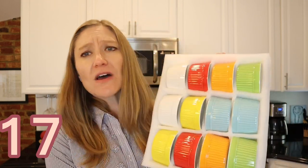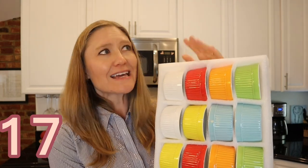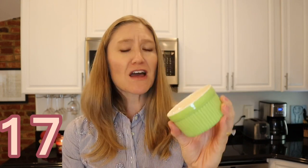My next item is these ramekins. I bought them a couple of years ago for Thanksgiving — I thought I'd make some sort of crème brûlée. I thought they were so pretty with all the vivid bright colors. I keep them in the package right in my pantry so they stay together and I don't break them. They're oven safe, microwave safe, and dishwasher safe.